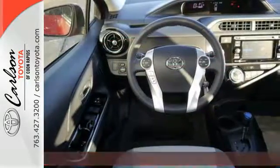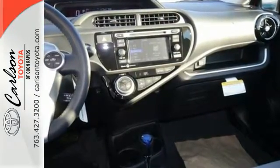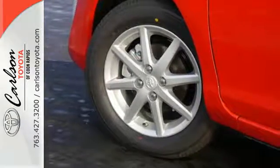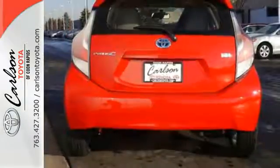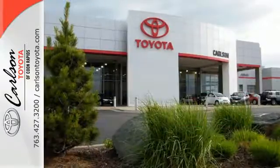You could say the C stands for city, with compact and maneuverable dimensions perfect for the hustle and bustle. Or how about clever, with smart hybrid technology, practical space, and its energy monitor screen that provides innovative ways to track your efficiency.